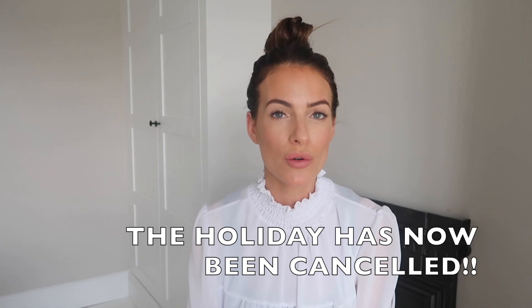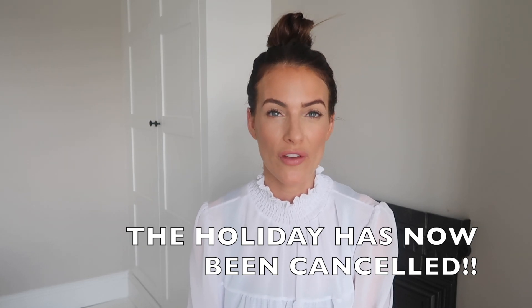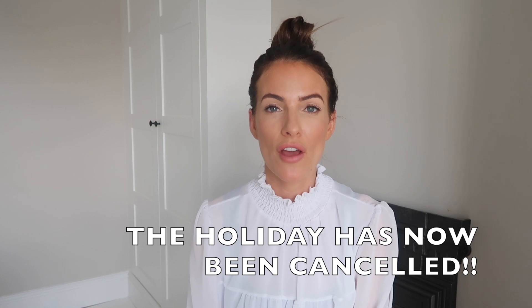I did a Primark haul not long ago so I already had quite a few bits. I also had some holiday stuff left over from my first son that I'll be using for my second son, and my oldest has quite a lot of shorts that still fit him from last summer. Not all of these are holiday bits — some are just essentials. I put a poll on my Instagram asking if you'd like to see what I bought from Next, so I thought I would show you.